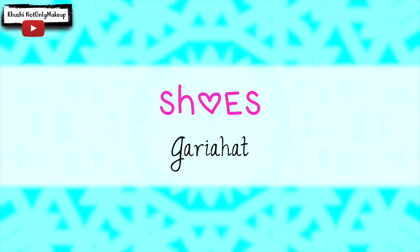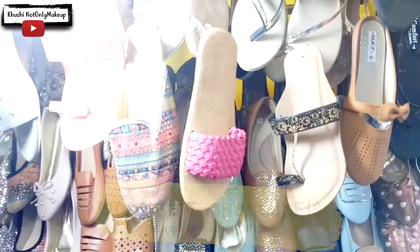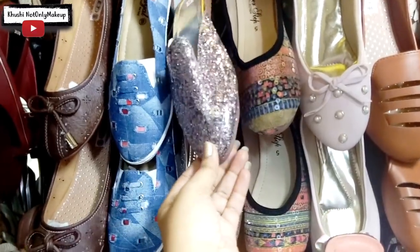Moving on to footwear — right opposite Anandumela, there are a couple of shoe shops. You can see a queue of shops over there which sport heels, flats, ethnic and all variety, starting from Rs. 100 onwards.